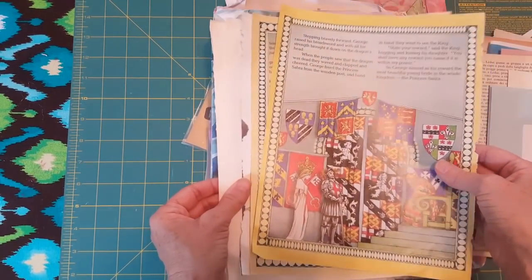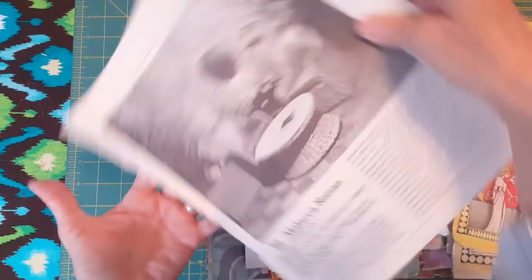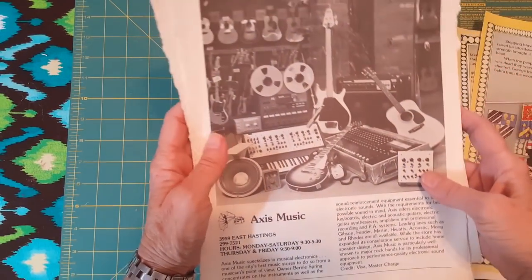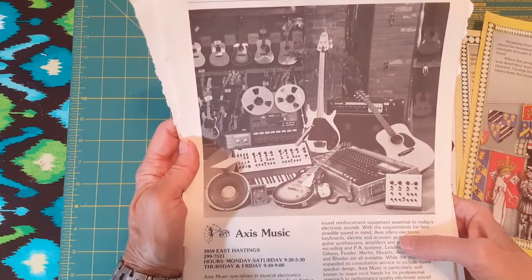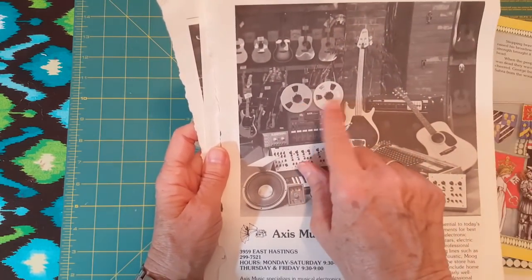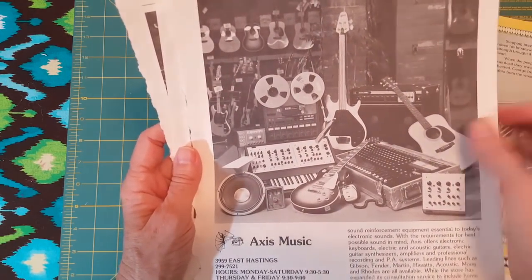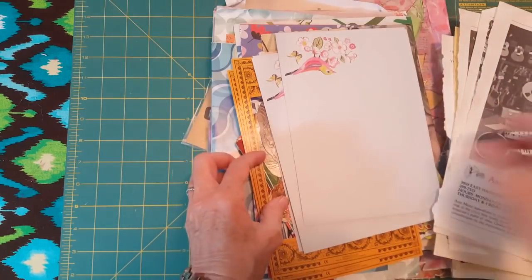Okay, this is George and the Dragon. These are old home decor magazines. Wow, wow! This is an advertisement for a place called Axis Music — it's in East Hastings. I don't know how old that is, my friends, but these guitars are old. And look — reel to reel! Oh my goodness, I think I had that at one point in my life. I had that Teac reel to reel!